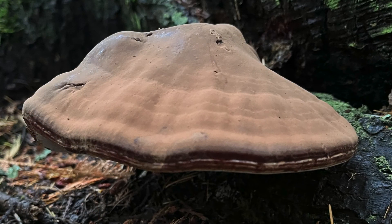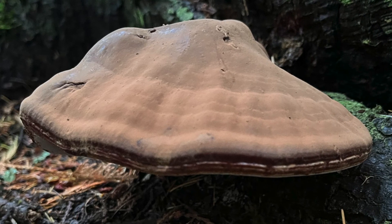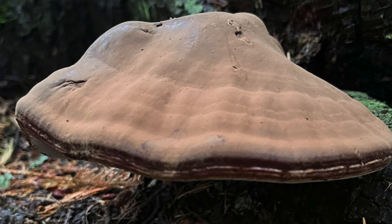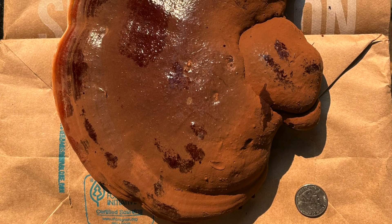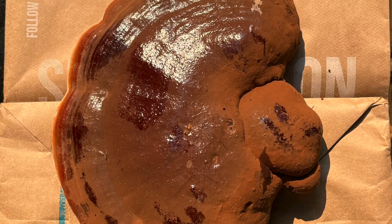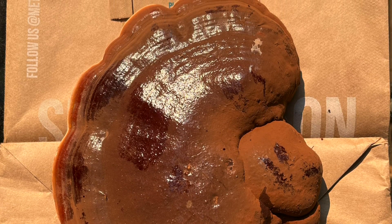Interestingly, the spores of reishi are often regarded as containing some of the greatest health benefits, including beta glucans, triterpenes, and other compounds. However, to be used effectively the spores must be cracked open, which requires extensive processing through fermentation, ultrasound, or milling — so they aren't always fully utilized by most mushroom foragers or cultivators.